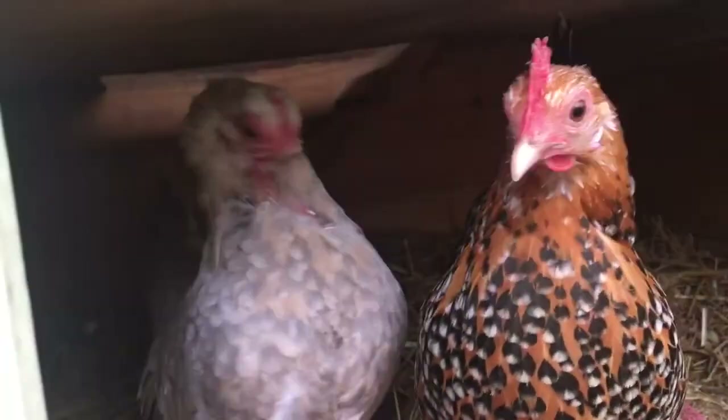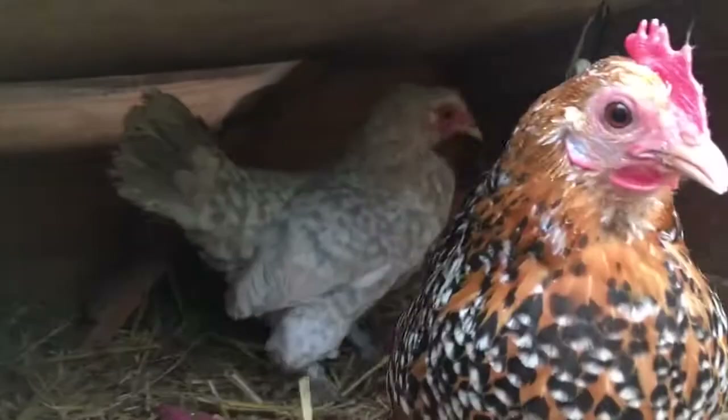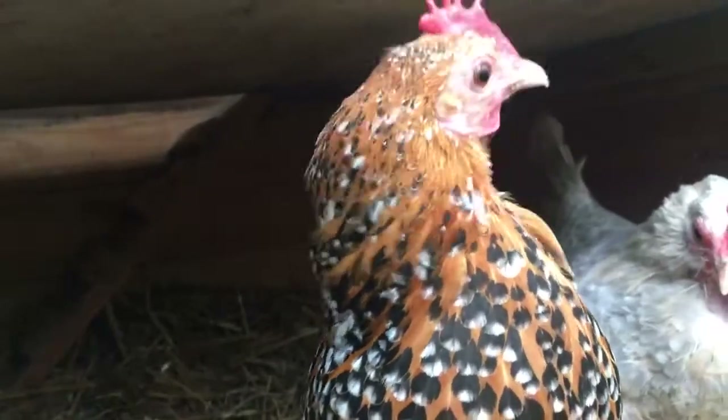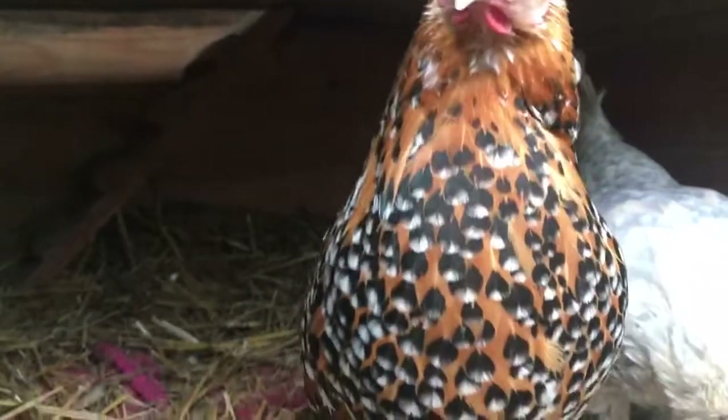Flo's got missing feathers on her neck, and I think that's from where the other chickens are pecking her, but I'm not sure because I never see it happening.